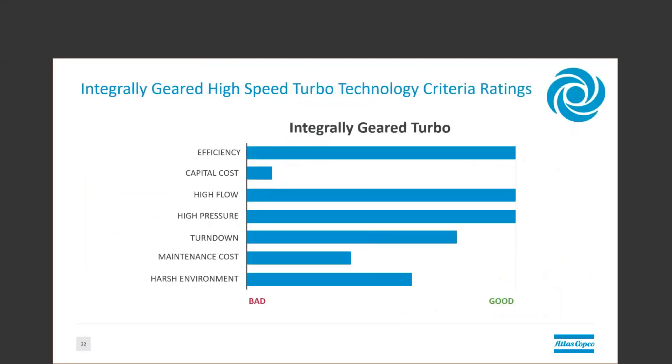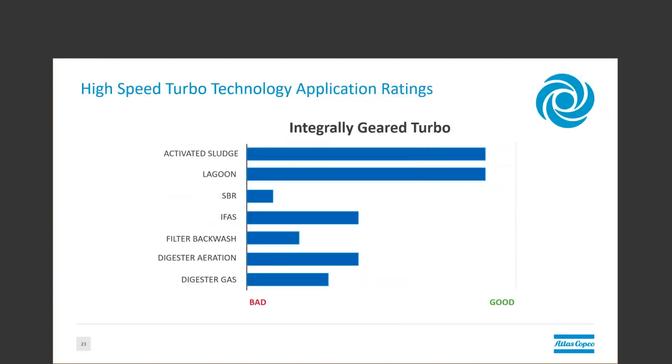Integrally geared units are typically used for providing a large volume of air greater than 10,000 CFM. They can be designed to a very wide range of pressures, as long as the pressures don't change much during the process. The downside is that they typically have the highest capital cost, largest footprint, and relatively high maintenance cost compared to other technologies. Like their smaller siblings, the direct drive turbo, these units are great for applications using a high volume of air constantly due to their efficiency. Unlike their smaller siblings, they typically do not see a great return on investment for smaller applications. Furthermore, it is not a great idea to constantly turn these units on and off in an application like SBR.